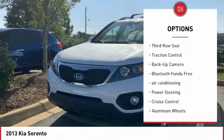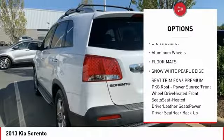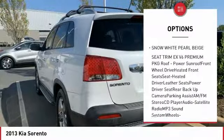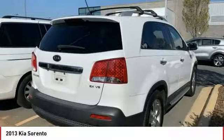Anti-lock braking system, third-row seat, traction control, backup camera, Bluetooth wireless data link for hands-free phone, air conditioning, power steering, cruise control, aluminum wheels, floor mats.